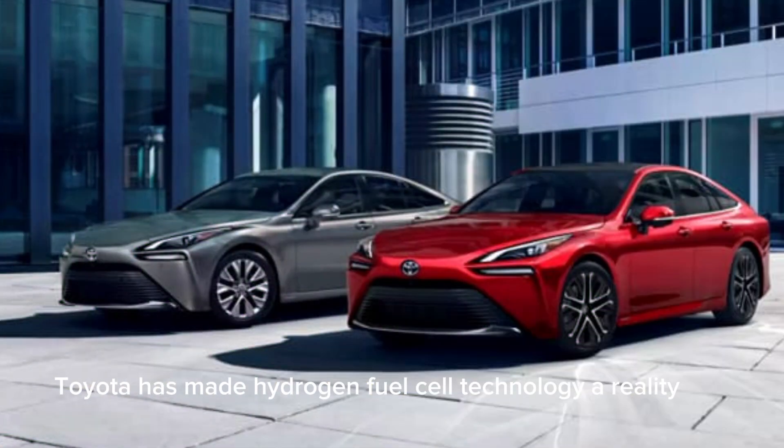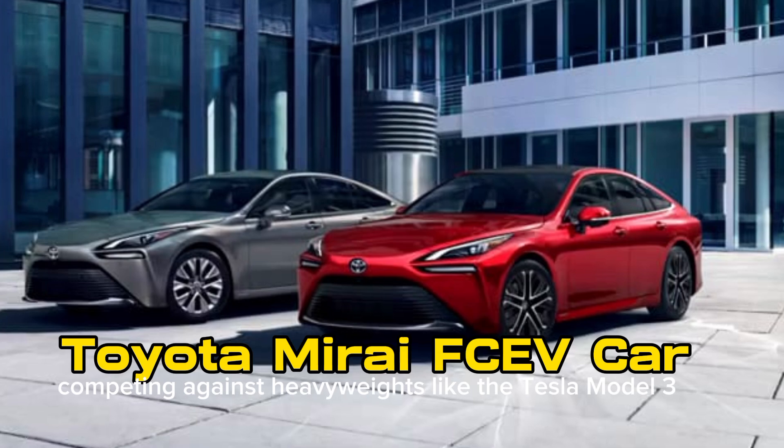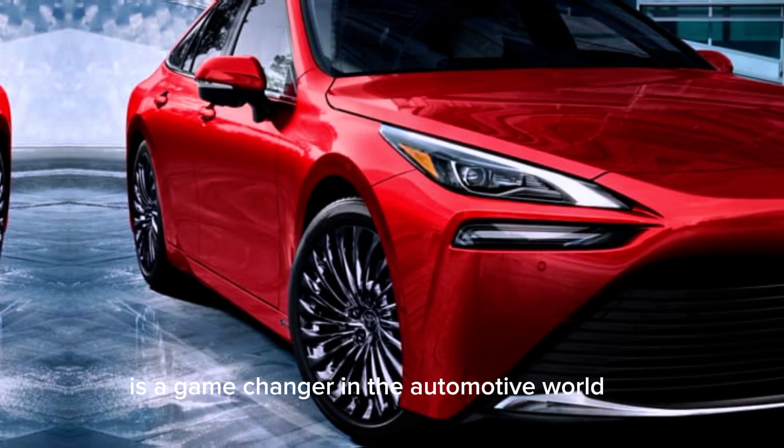Toyota has made hydrogen fuel cell technology a reality with their stunning luxury vehicle, the Toyota Mirai. Competing against heavyweights like the Tesla Model 3 and Hyundai Nexo, the Toyota Mirai is a game-changer in the automotive world.